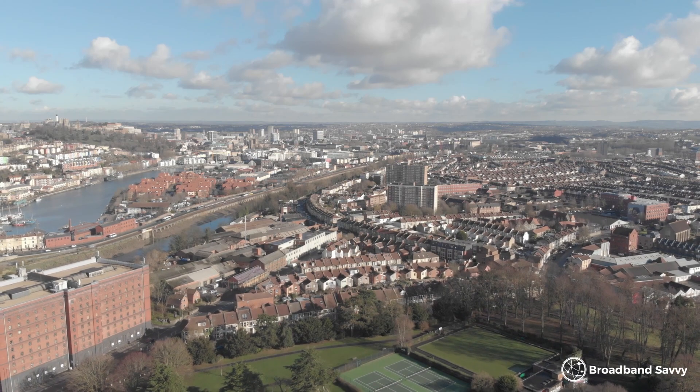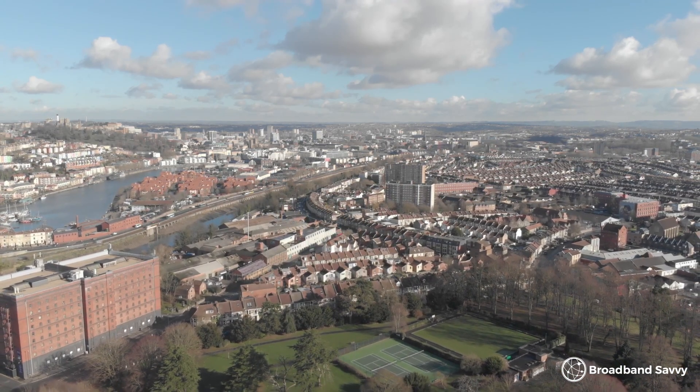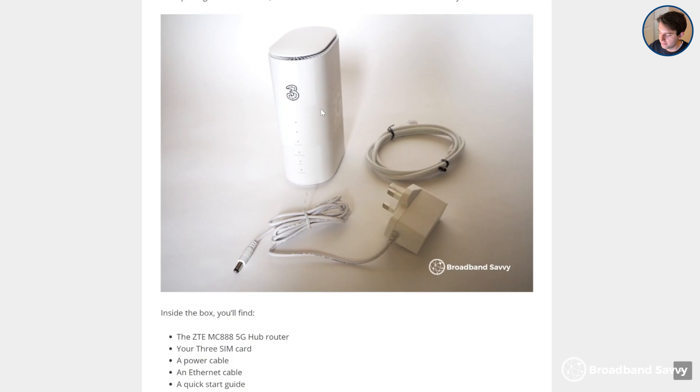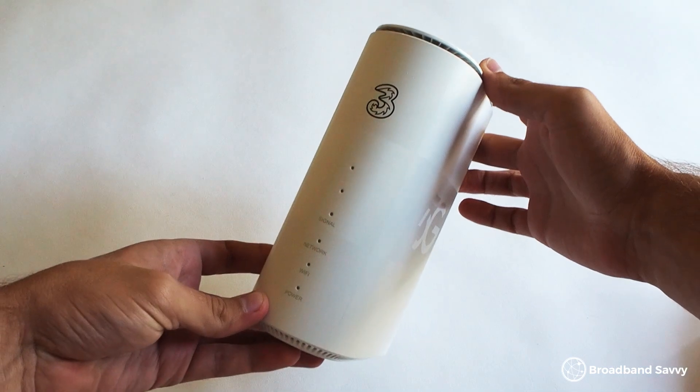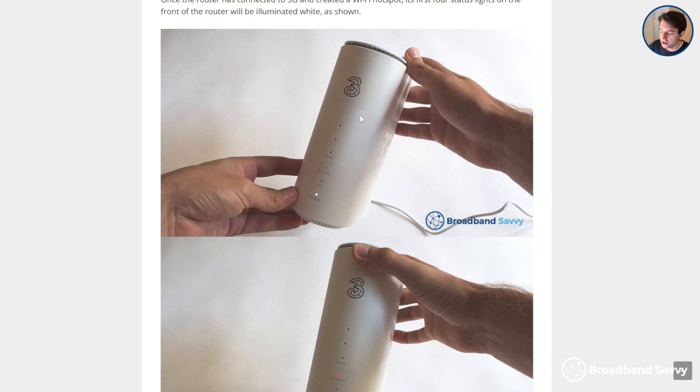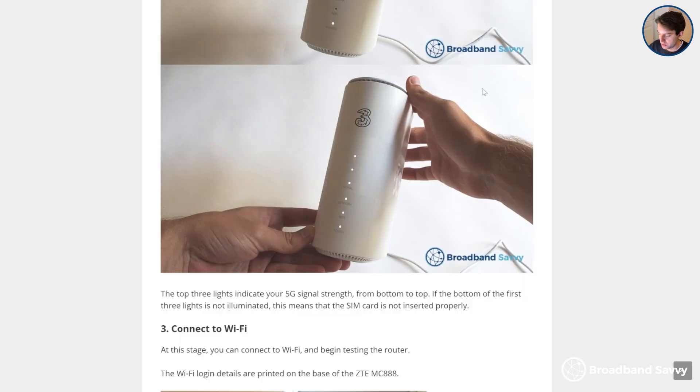Fibre broadband plans are really inflexible. You normally have to commit for 18 or 24 months, and you can only use the service at one address. Unless you move house, your provider might be able to come with you depending on where you're going. But with the Three 5G hub, you can just unplug it and take it with you anywhere in the UK. With Three 4G or 5G signal, the router will try to connect to 5G, and if it can't, it'll connect to 4G instead, giving you download speeds of about 30 to 40Mbps most of the time. This means you can use the 5G hub when travelling, or in a caravan or motorhome, which obviously isn't possible with traditional fixed-line broadband.